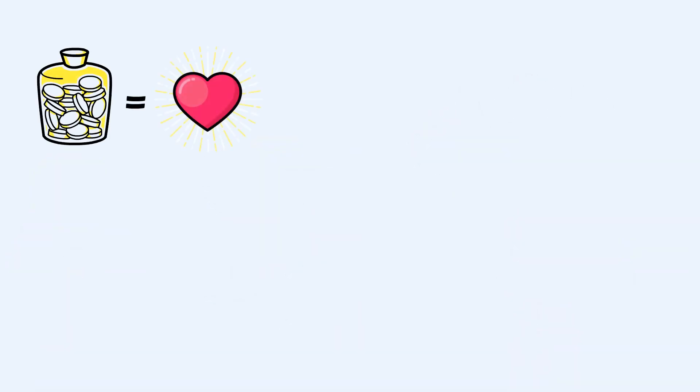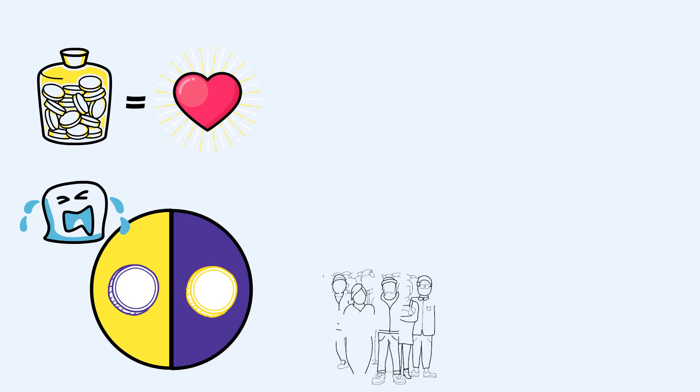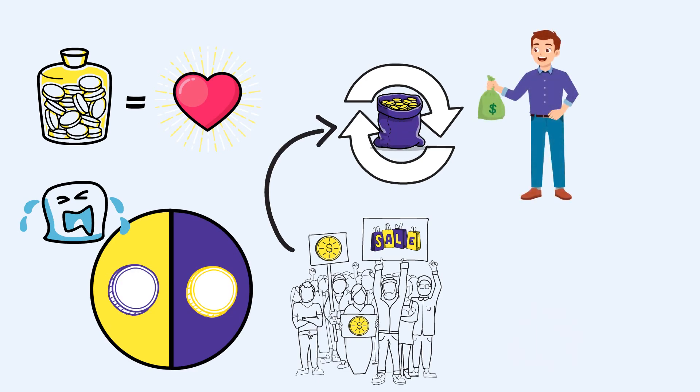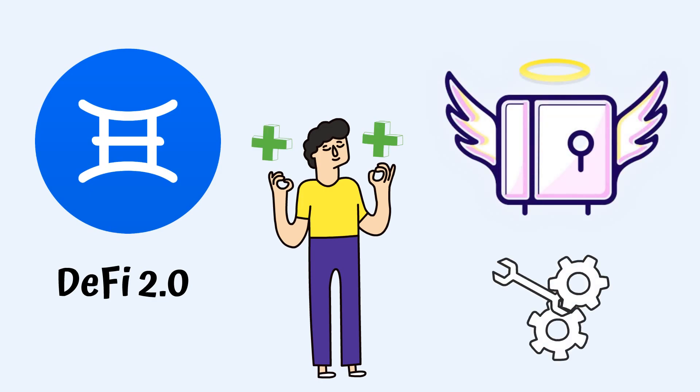Liquidity is the lifeblood of crypto, but normal liquidity pools come with a cost. The project's supporters are putting their tokens up for sale — they must deposit the project's token on an exchange to provide liquidity in order for someone else to buy it. With an angel vault, the community can provide the necessary liquidity without having to put their tokens up for sale. We will briefly cover the Ichi DeFi 2.0 protocol's features, how its angel vaults work, and their advantages.